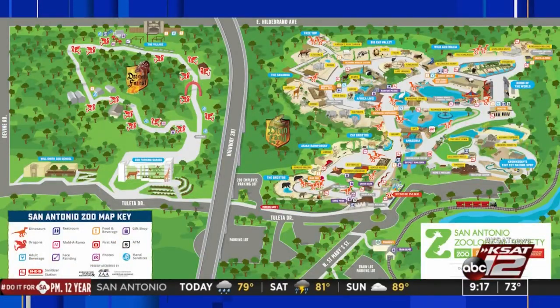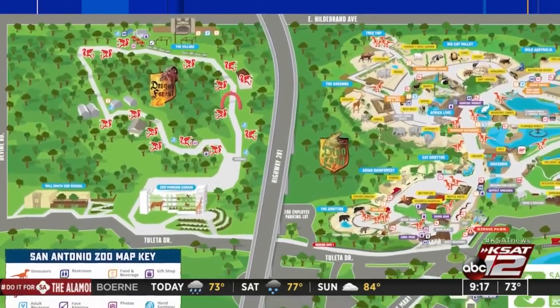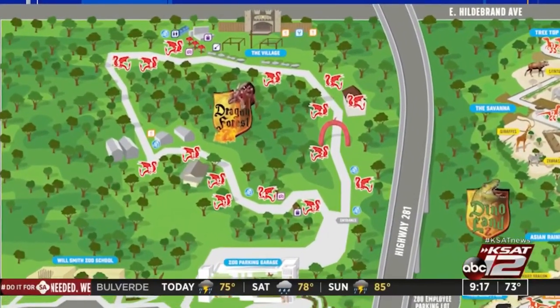Welcome! This is Dragon Forest, and a lot of people did not realize there's about 26 acres on the other side of 281 that's also part of the zoo. In our master plan that will be coming — stay tuned — this will all be part of the zoo. But until then, we have 16 animatronic, larger-than-life dragons for everybody to come and see. It's a walking tour; they spit fire, they make all kinds of noises.